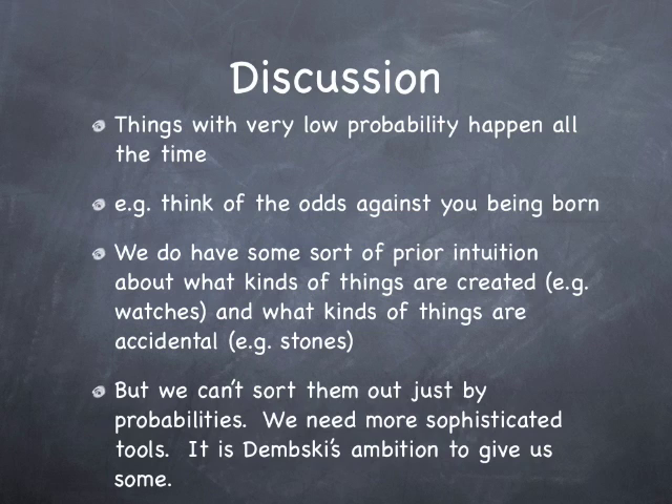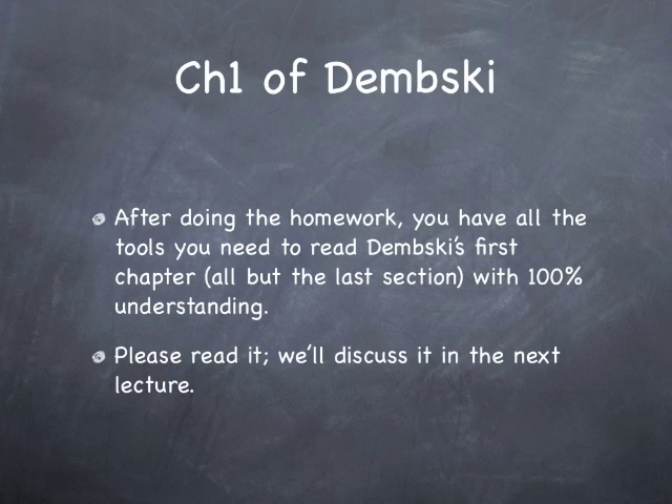We need more sophisticated tools, and it is Dembski's ambition in his book to give us some more sophisticated tools here. So after you've done this homework, you now have all the tools you need to read Dembski's first chapter — all but the last section of it — with 100% understanding. Please read through it, and in the next lecture we'll discuss all but the last section of chapter one of Dembski's book. See you then.